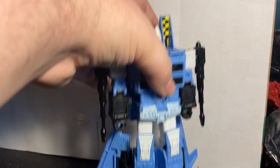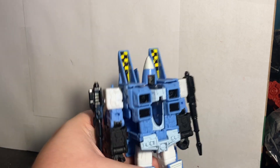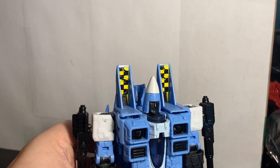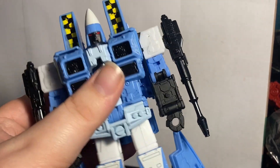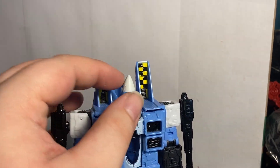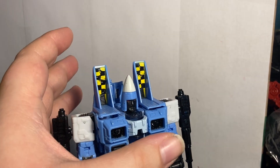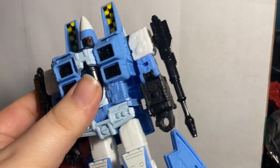Starting in the 23rd spot, we have Cloud Cover from Toxitron. I wanted to put Dirge on the list, but we already had Cloud Cover, and I didn't want two of the same mold. I really enjoy this guy — I really like the colors and I'm a fan of coneheads. I'm surprised I have a full set of the G2 coneheads before the actual coneheads. Hasbro, please give us Ramjet soon.